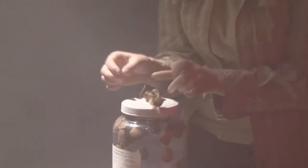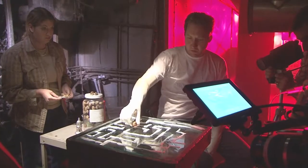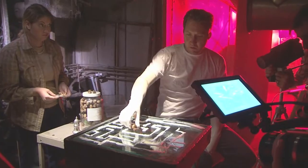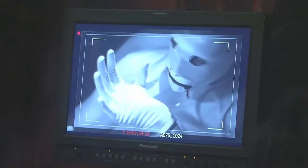We have some hero snails that are in the scene on the maze moving around, and also lots of extra snails in the jar just hanging out for background.